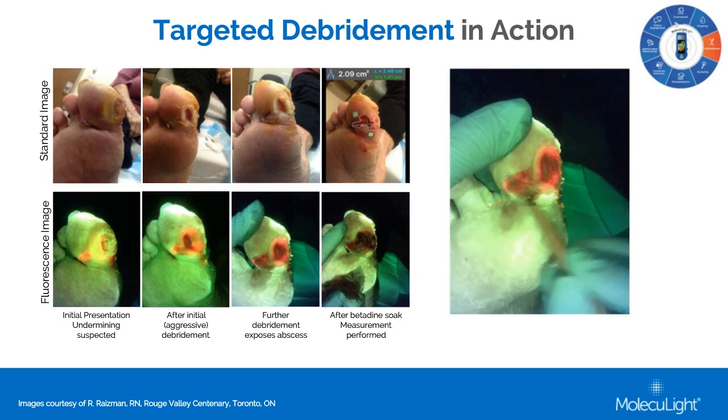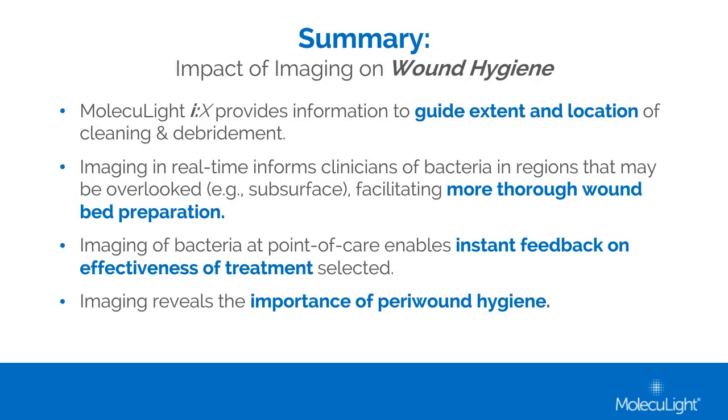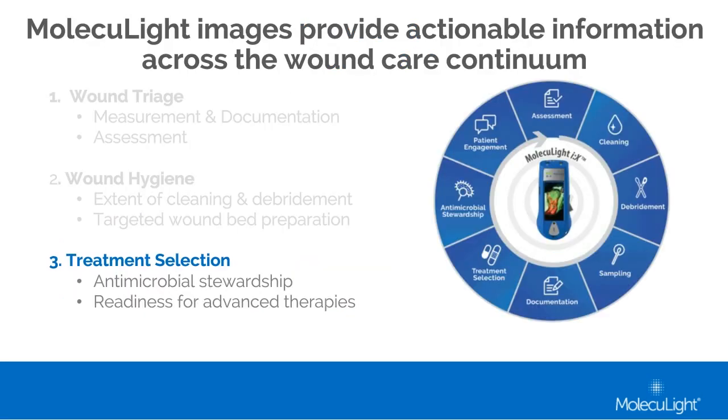In summary, Moleculight can be used to support a more effective peri-ulcer wound hygiene process, leading to more thorough wound bed preparation. Moleculight allows for instant feedback about the effectiveness of your interventions. Let's move on to treatment selection. While we all want to practice antimicrobial stewardship, a new horizon for us all is understanding the impact of our dressing selection — and now we can get some real-time feedback.